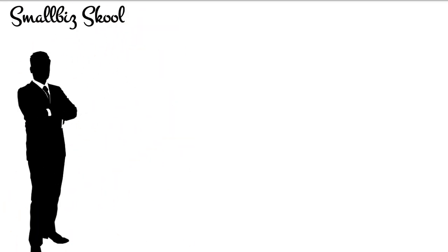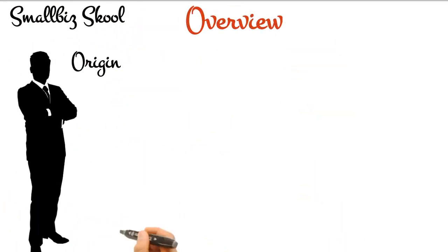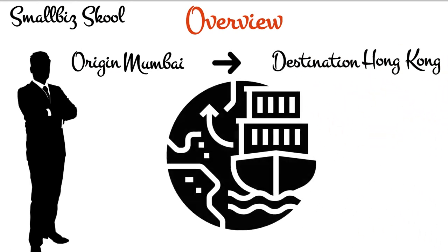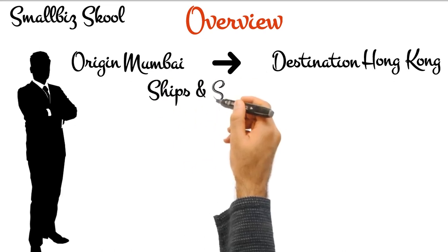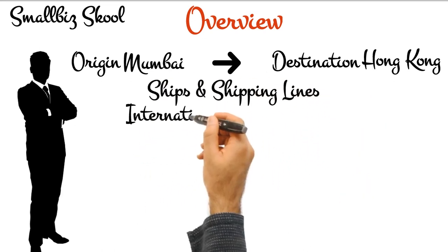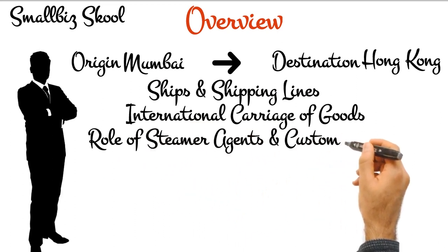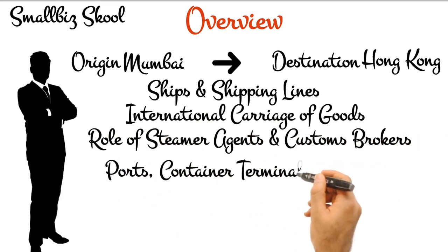This series of short videos intends to approach supply chain management starting from international containerized shipping business, and then expand landwards on both origin and destination sides. It will cover ships, shipping lines, international carriage of goods, role of intermediaries like steamer agents, customs brokers, as also ports, container terminals and customs.